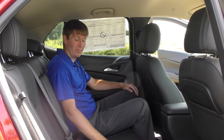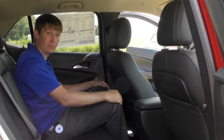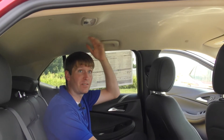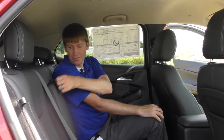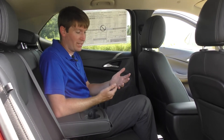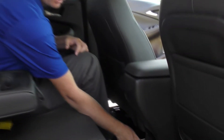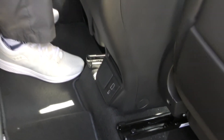Now I'm here in the second row of the Encore GX. As you would suspect with those added dimensions over the old Encore, there's plenty of leg room. I'm pushing six feet and I've got a lot of headroom — there's plenty of headroom up here. It's just a nice and spacious back row. You've also got a nice armrest with two cup holders. And if you've got passengers in the back with a tablet or smartphone, you've got a USB-C port and a regular USB port right there.